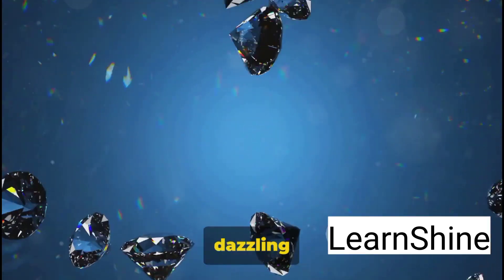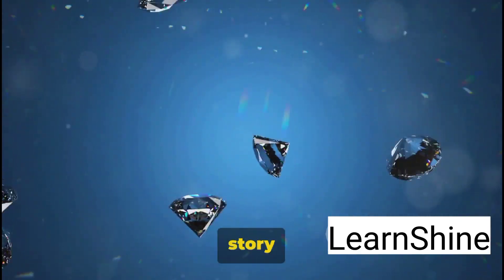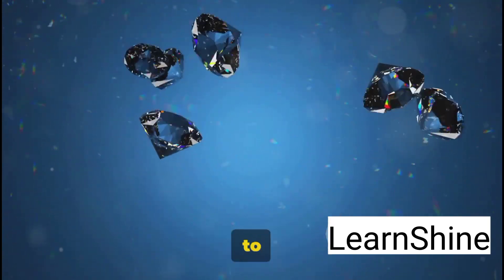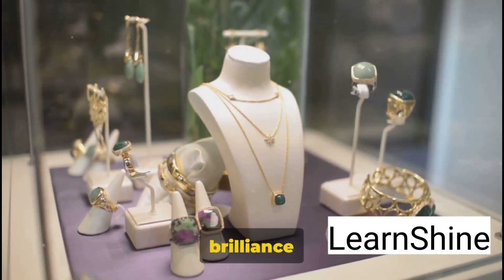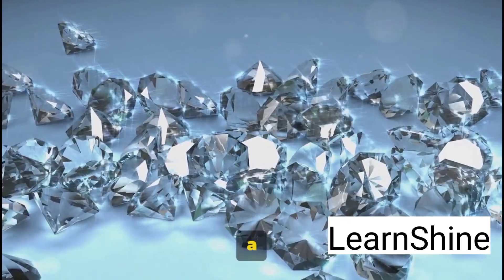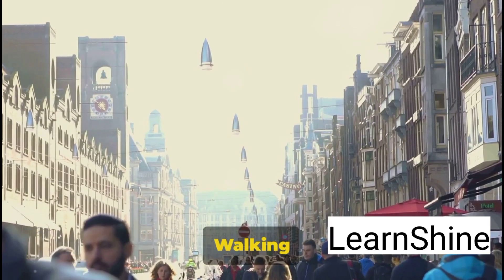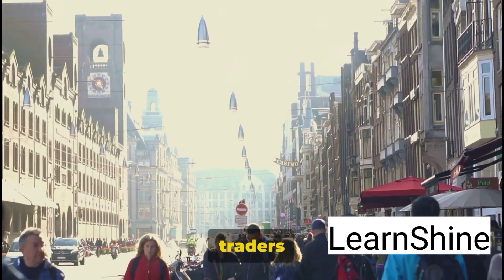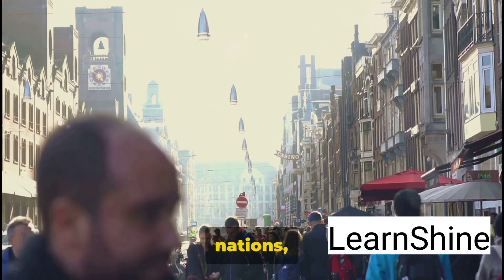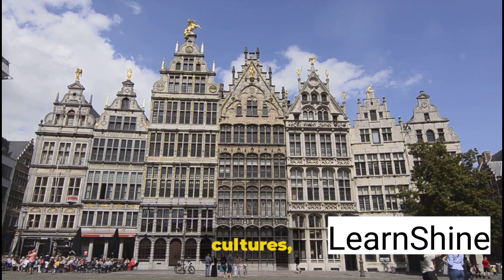In the midst of this dazzling spectacle lies the Diamond Museum, a treasure trove that tells the captivating story of diamonds, from their geological formation to their cultural significance. Here you can marvel at the craftsmanship, the artistry, and the sheer brilliance that goes into transforming a piece of rough stone into a sparkling masterpiece. The multicultural atmosphere of the district is unmistakable, with traders from over 70 different nations making it not just a place of commerce, but a melting pot of cultures, languages, and traditions.